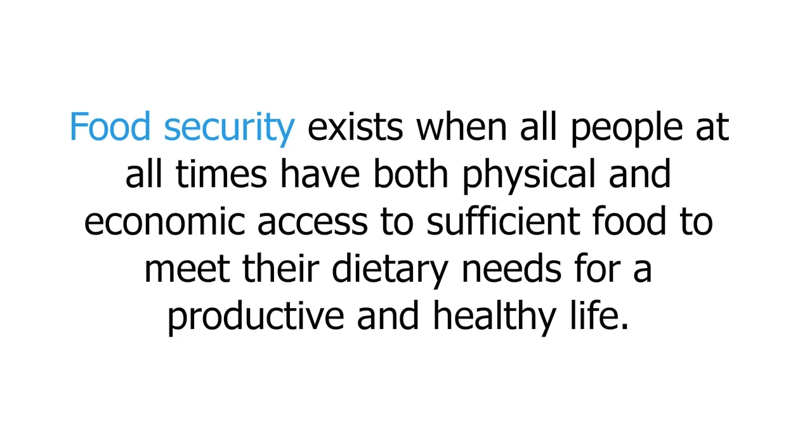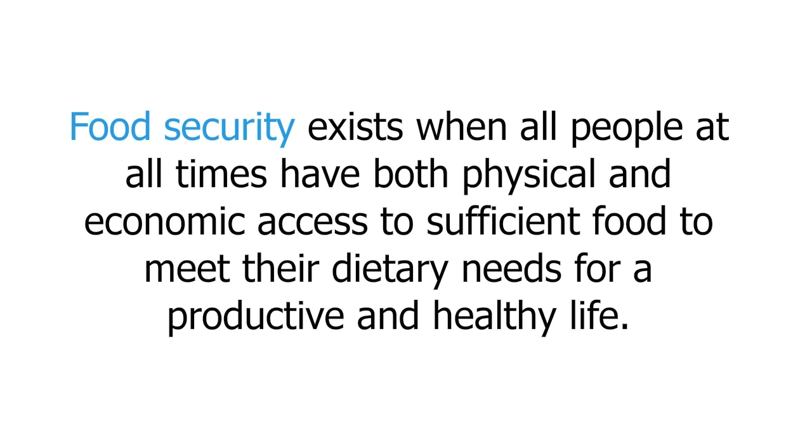Rather than focus on how we'll feed the world's growing population, I, as a demographer, prefer to focus more closely on understanding how many we'll actually need to feed. So let's take a closer look at food security. Food security exists when all people at all times have both physical and economic access to sufficient food to meet their dietary needs for a productive and healthy life.